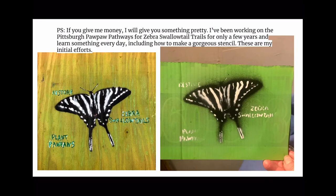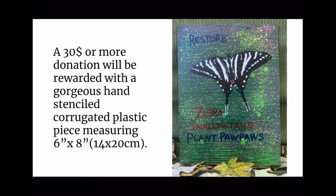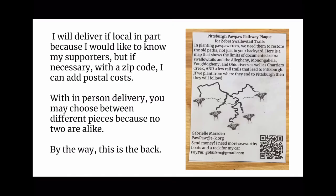If you give me money, I will give you something pretty. I've been working on the Pittsburgh Pawpaw Pathways for Zebra Swallowtail Trails for a few years and learned something new every day, including how to make this gorgeous stencil. A $50 or more donation will be rewarded with a hand-stenciled plywood plaque measuring approximately 5.5 by 7.5 inches (14 by 20 centimeters). A $30 or more donation will be rewarded with a hand-stenciled corrugated plastic piece measuring 6 by 8 inches. I will deliver locally, and with a zip code I can add postal costs. With in-person delivery, you may choose between different pieces because no two are alike.